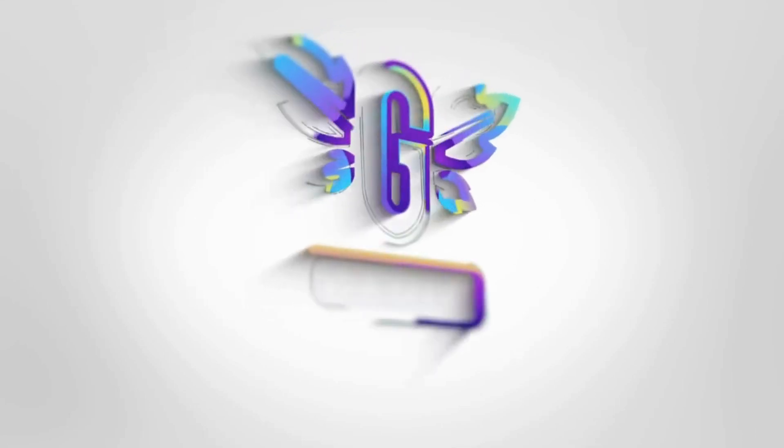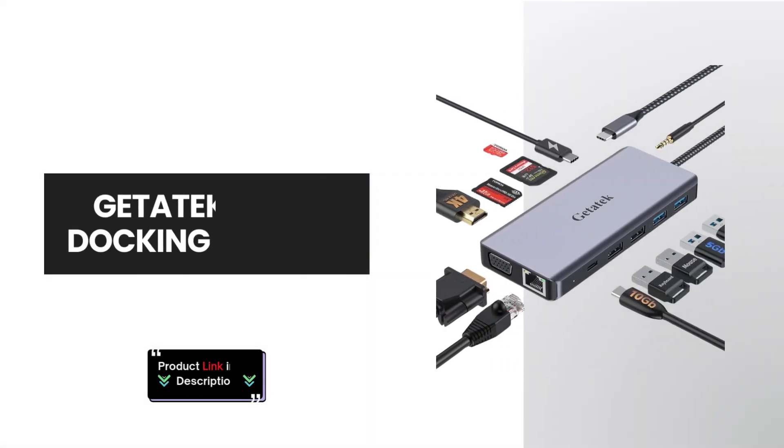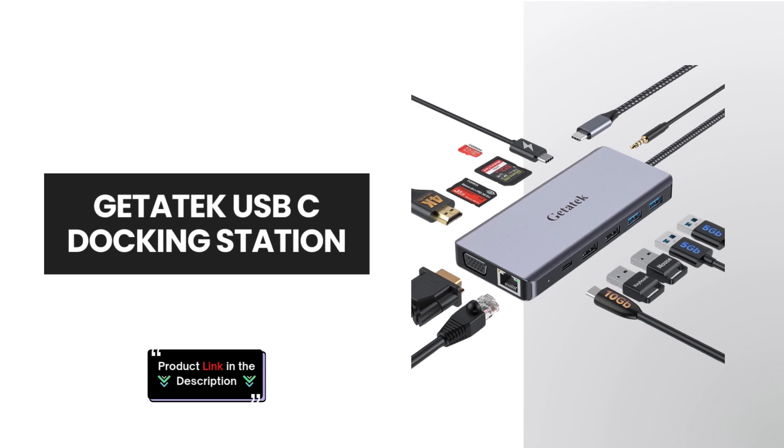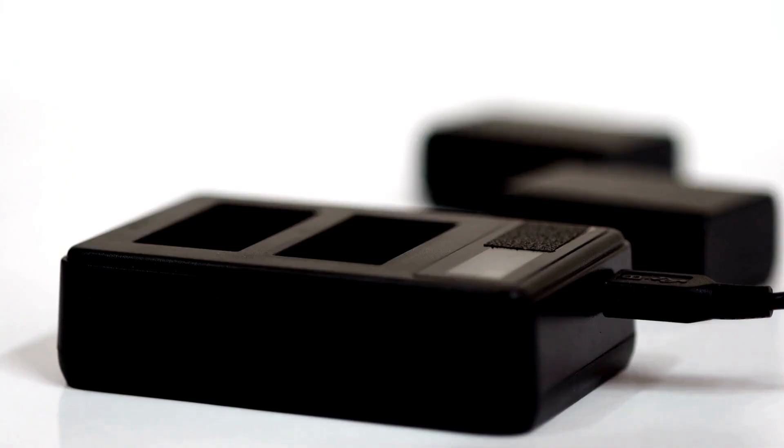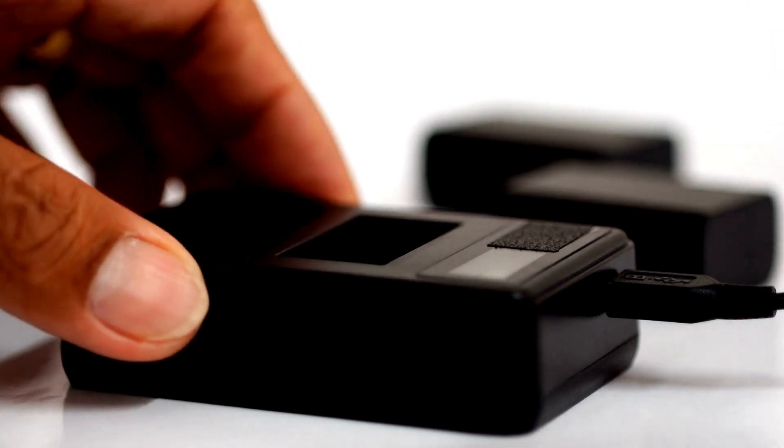Welcome back to the channel. Today, we're looking at the Get-A-Tech USB-C Docking Station, designed to transform your laptop into a productivity powerhouse. Let's check out the features of this amazing dock.